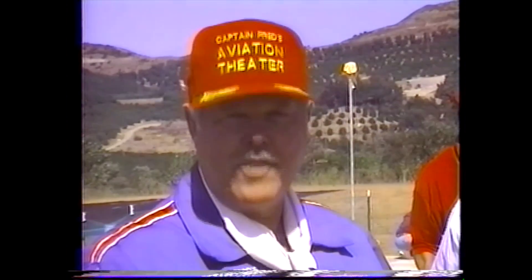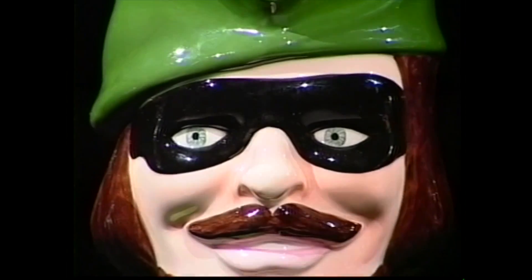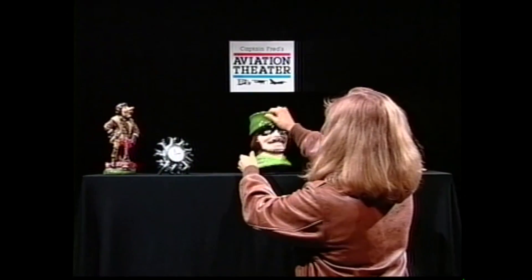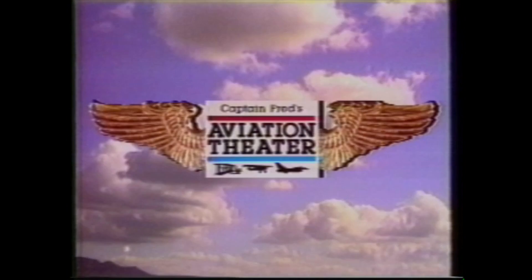Well, that will do it for another adventure with Captain Fred's Aviation Theater. Thank you, Bob Lang, for inviting us here today. Model aviation needs the publicity and you've been a big help in getting that. As always, this is Captain Fred saying: I love airplanes and I honor the people who fly them — and that includes model airplanes, too.